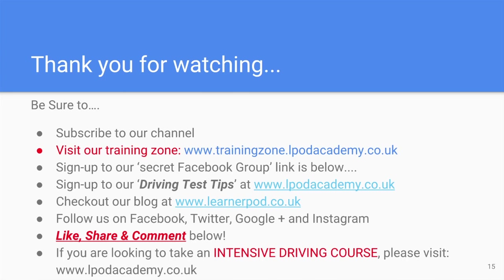Thank you for watching our video. Please subscribe to our channel — we welcome all your feedback and comments below. You can sign up to our driving test tips email service at our website, which will send you daily emails throughout our whole training programme. Check out our blog at learnapod.co.uk and find us on Facebook, Twitter, Google Plus and Instagram. Remember to like, share and comment below this video. If you are looking for an intensive driving course, please visit our website for more details.